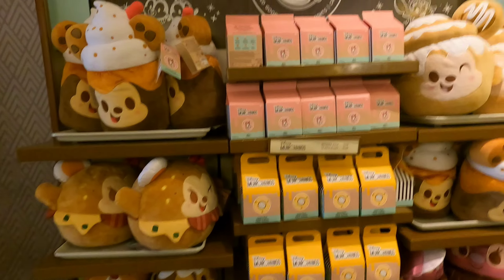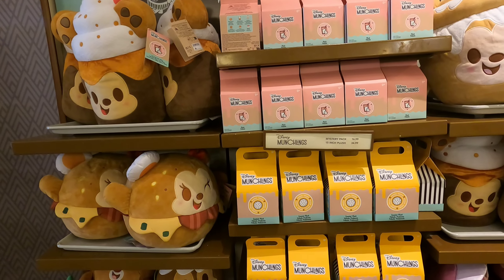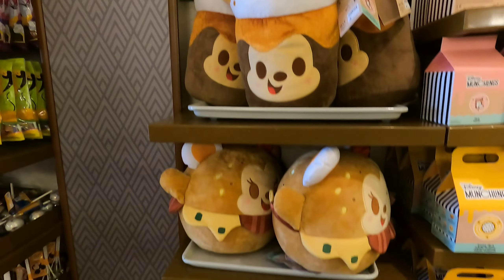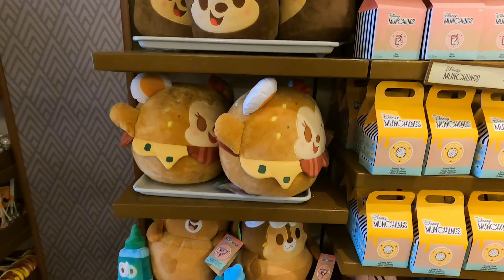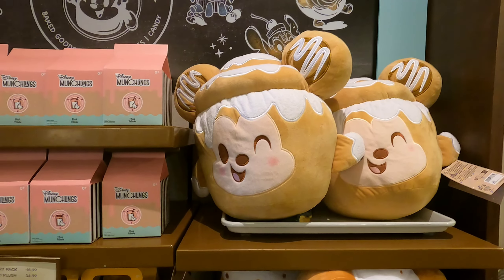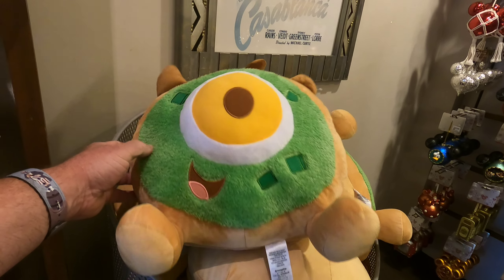Of course you can't come to Hollywood Studios without looking at some Disney Munchlings — a little cheeseburger, a little cupcake, a little Cinnabon cinnamon roll, and I guess this is supposed to be like a Mike sugar cookie.